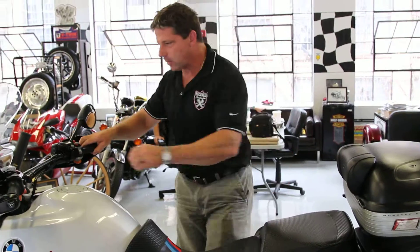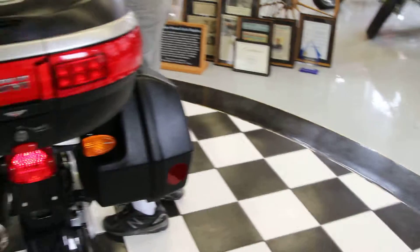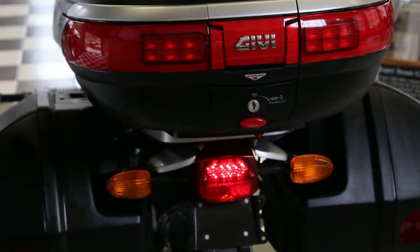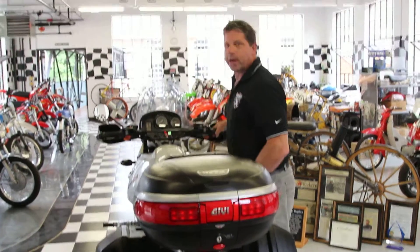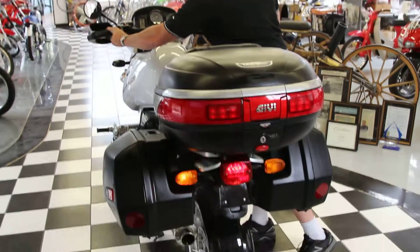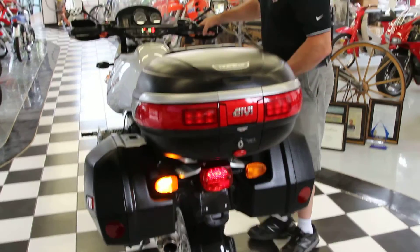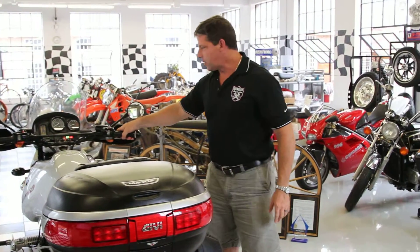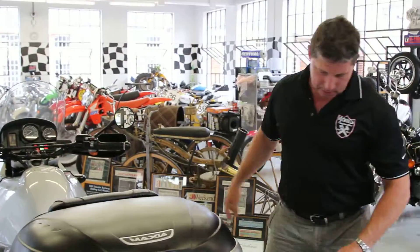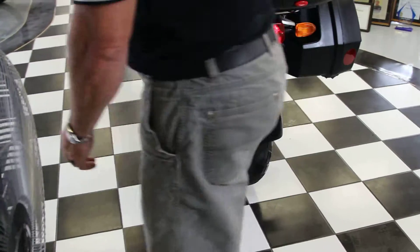It also has LED brake lights in the back — you're going to get noticed on this bike. If not, it's got a train horn. It's got blinkers too. The engine is super quiet with the stock exhaust system. If you take a look at the exhaust, it's the factory stainless steel system, which is a lifetime system. The bike runs perfectly.